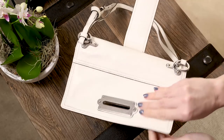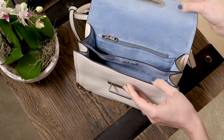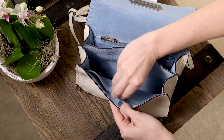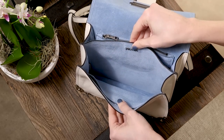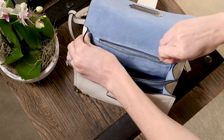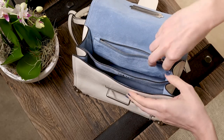Lined in signature Prada light blue suede, the inside of the Prada Calle Soft is just as beautiful as the exterior. There are two inner compartments. To the front of the bag, the compartment has a pocket with a magnetic closure, and the back compartment has a zip pocket.